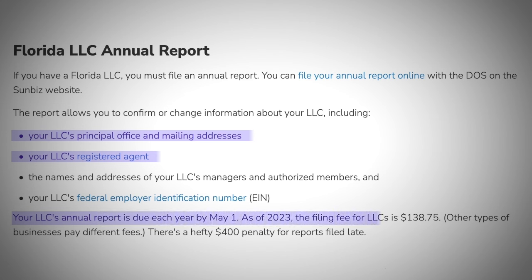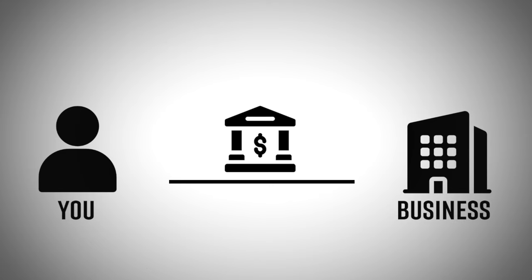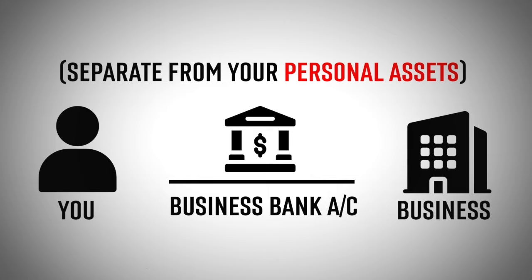The current fees for filing the annual report are roughly $140, and there is a large $400 late penalty. Knowing all this, you now have the actual business formed where you can go ahead and open up a business bank account — everything in this account should be separate from your personal assets. I also would suggest getting a business credit card for any spending on your business.